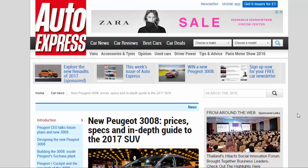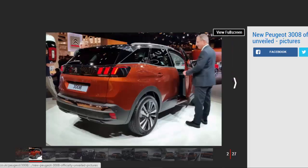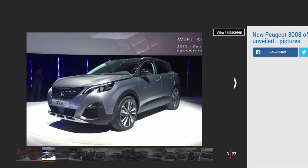New Peugeot 3008 prices, specs and an in-depth guide to the 2017 SUV — everything you need to know about its design, technology, testing, prices and specifications. Peugeot has launched its all-new 3008, a new SUV which steps away from the original model's MPV-inspired outlook and takes on the form of a stylish crossover. Peugeot granted Auto Express exclusive access to the new 3008 — then known simply by its code name p8 — for many months before anyone outside the organization had seen it. Legal documents were signed and promises made just so we could let you see some of the thinking behind what is a groundbreaking and hugely important new model for the company.